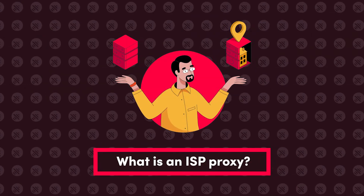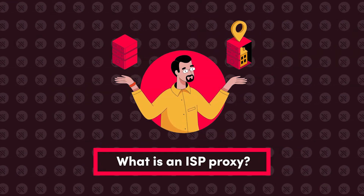An ISP proxy is an intermediary IP address that's registered under an internet service provider, or an ISP, but doesn't involve end-users. In other words, it's hosted on a server at a data center, and not a phone or laptop like regular residential proxies. By hiding your IP address, ISPs ensure that a bot or scraper you're using looks like a legit human.